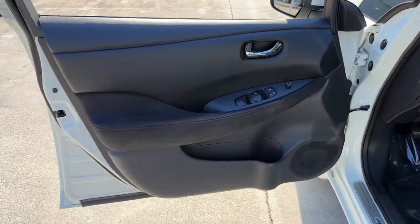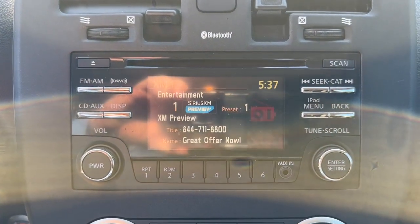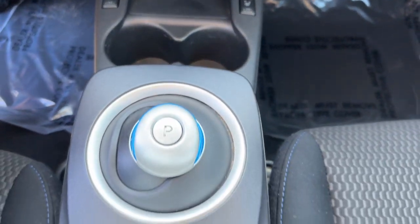These are just some of the great options this vehicle comes with: heated steering wheel, keyless entry, backup camera, heated mirrors, keyless start, heated rear seat, satellite radio, Bluetooth connection, steering wheel audio controls, and heated front seat.